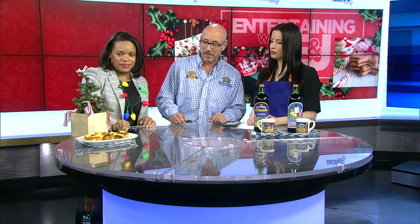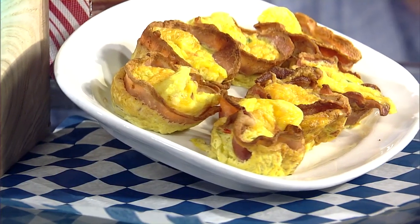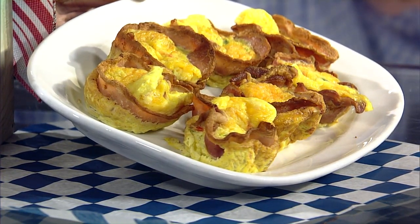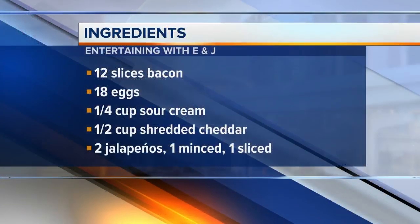The first item I want to show today is right off of our breakfast buffet — our jalapeno, red pepper, bacon-wrapped egg. It only has a few ingredients, and we actually made a full screen for people at home. It includes 12 slices of bacon, 18 large eggs, a fourth cup of sour cream, a half cup of shredded cheddar, jalapenos, garlic powder, freshly ground black pepper, and non-stick cooking spray.